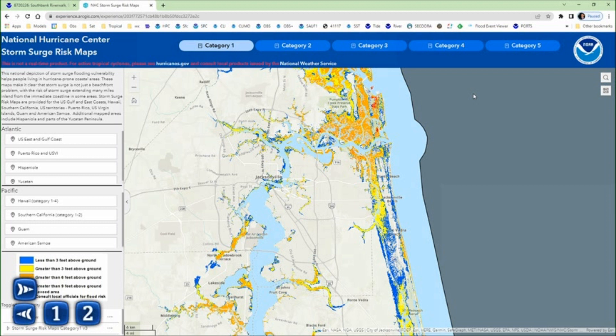Here in northeast Florida and southeast Georgia, we are susceptible to surge, but not as intense as sections of southwest Florida. This is a map from the National Hurricane Center showing potential surge from a possible category one storm. You can see a lot of the surge is confined towards the beaches.